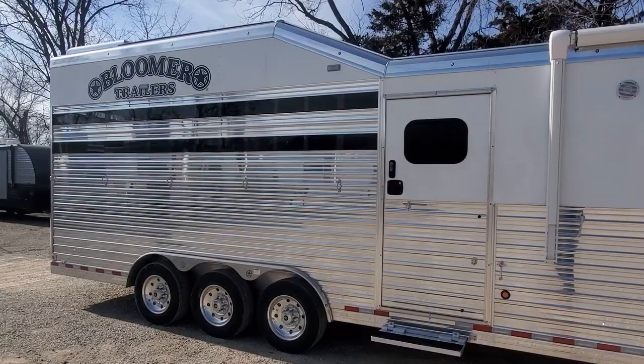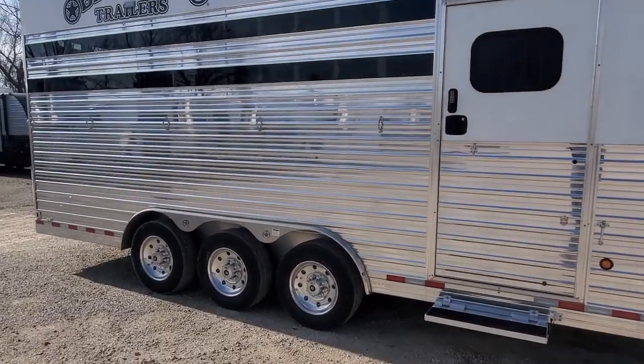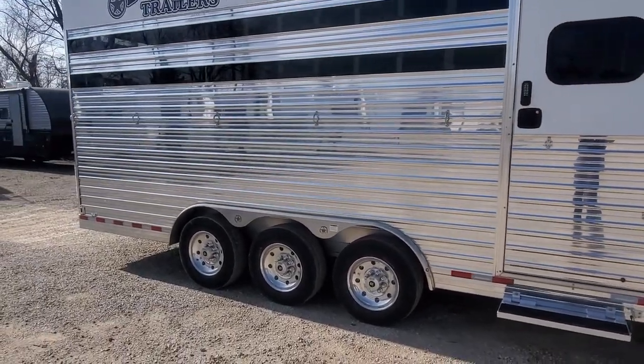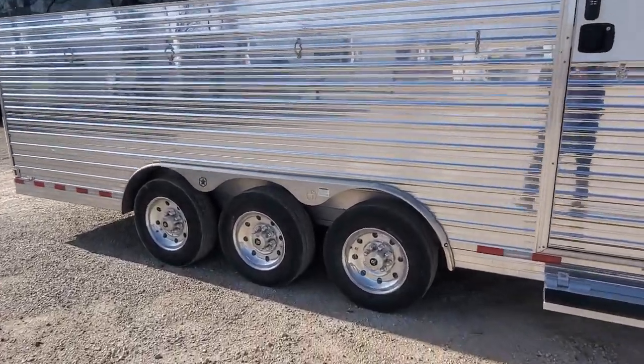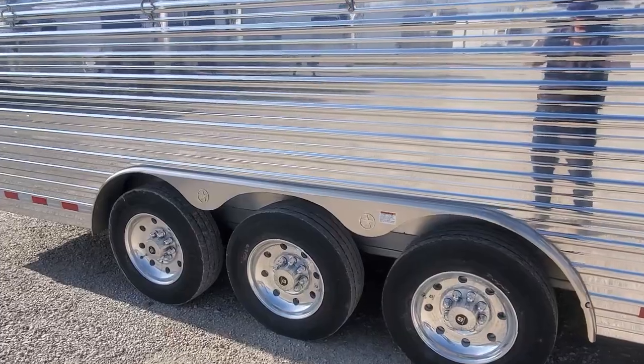Two air gaps with Plexi. This trailer's got three 8,000-pound Dexter axles with electric over hydraulic brakes and 17.5-inch Alcoa wheels with Continental tires.